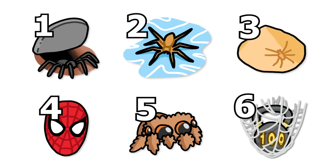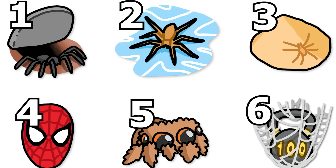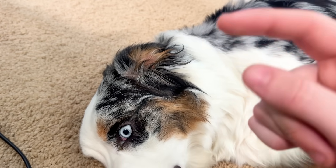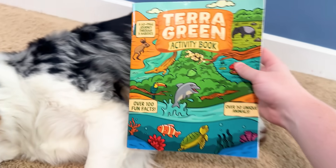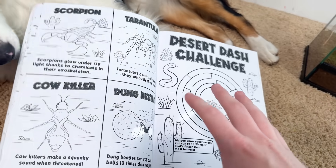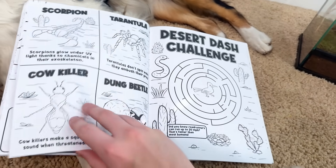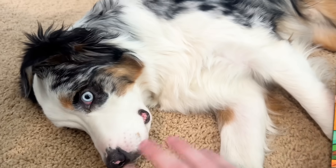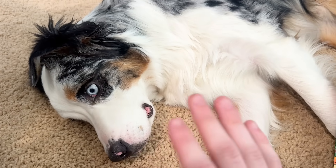Hopefully in this video I kind of showed you that, because yeah, there were just some crazy spiders in this video. If you want to watch another, you can click the video to the left. And I know I'm always saying it, but go check out the Terry Green Activity Book — I spent a bunch of time making sure it's super fun but also very educational. It teaches you all about animals while giving you fun activities. Alright, bye-bye!